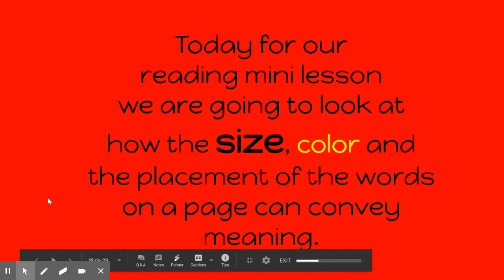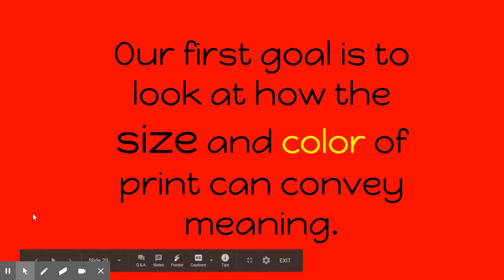Hello, first grade. Today for our reading mini lesson, we're going to look at how size, color, and the placement of words on a page can convey meaning. Our first goal is to look at how the size and color of print can convey meaning.